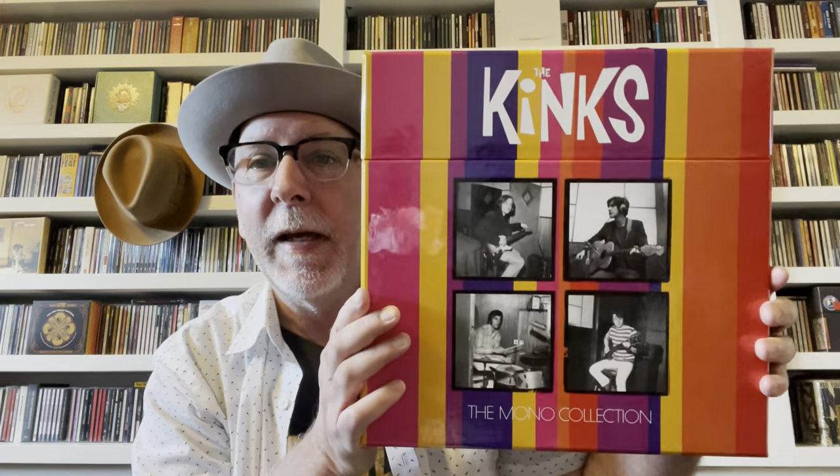Coming in at number 5: The Kinks. These are the records that originally came out on Pye in the UK — in America on Reprise Records. These are the mono copies, compiled by Andrew Sandoval, cut by Kevin Gray. The Kinks records aren't total audiophile recordings, but it's great music, great rock and roll. This has all the British issues, mono versions, up through Arthur. I would argue that Arthur is best suited in stereo — it was that transition period and it wasn't coming out in mono at this point, and I think it's a better stereo album, but it's included here.